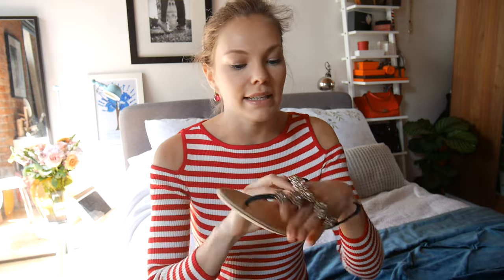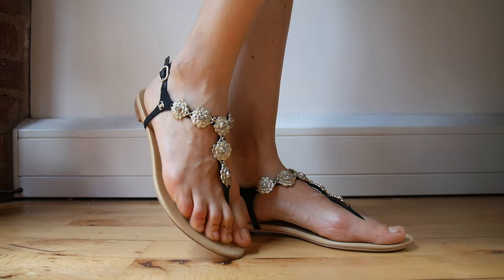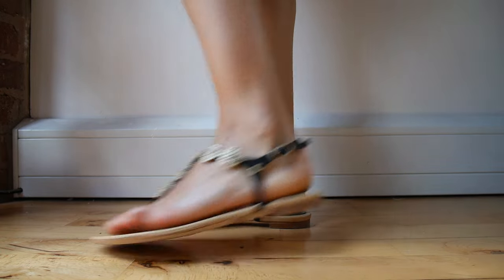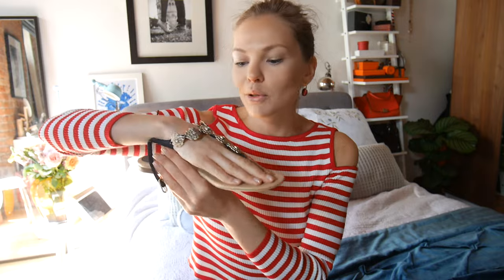I have a few sandals - flat sandals. These are the Chanel ones and they have those camellia flowers in front. It's just a very simple shoe - black leather with metal camellias and flat. Just a simple, pretty summer shoe.